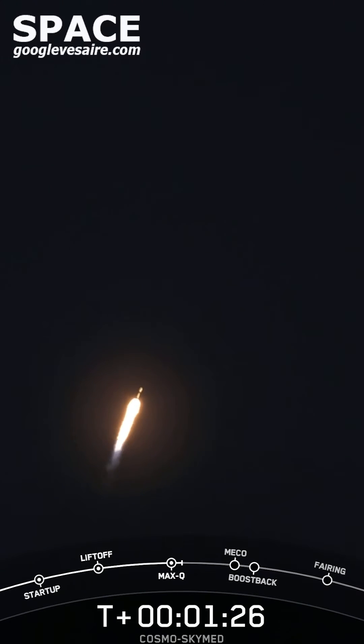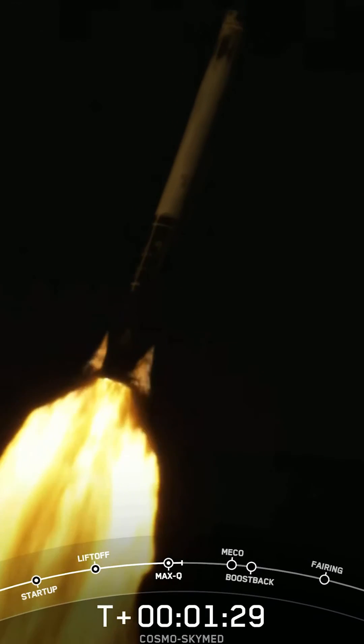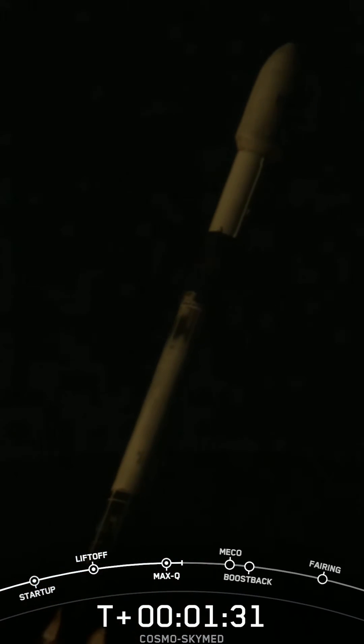And with that, we do have five events coming up back to back. They'll happen within seconds of each other, and these events include the first stage making its way back to landing zone one today.